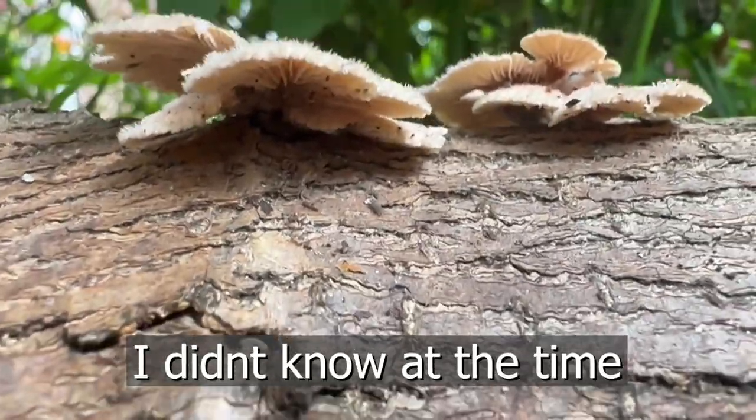But you want to know something worse? Some rare cases breathing in the spores can actually cause them to grow in your nasal cavity. It's rare, but it happened.